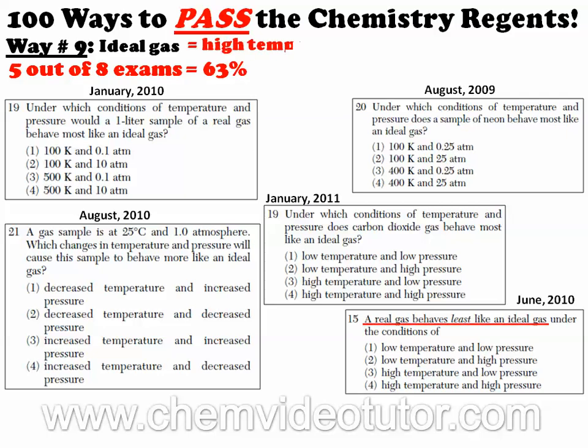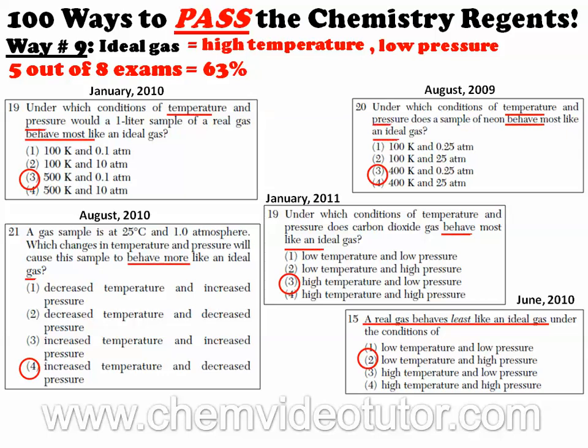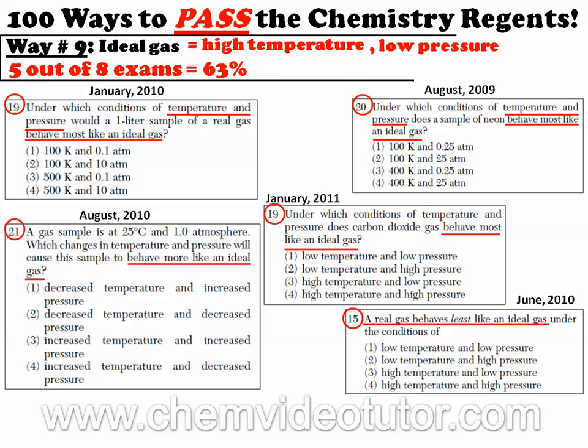But then we give you the facts that you need to know to get the questions right, explaining why and how throughout the video. Here's the best part: many times these repeat questions tend to fall right around the same question number. And just to be sure you got it, we'll repeat the concept at the end of the video.